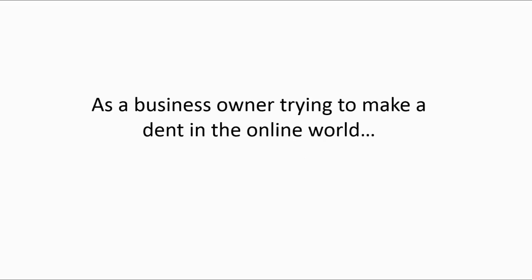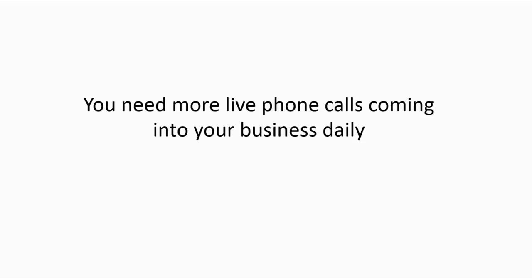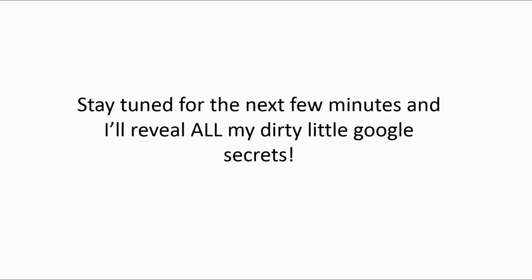As a business owner trying to make a dent in this online world, you need to get more traffic to your website, you need more live phone calls coming into your business daily, and ultimately you need more new customers for your business. Stay tuned for the next few minutes and I'll reveal all of my dirty little Google secrets.